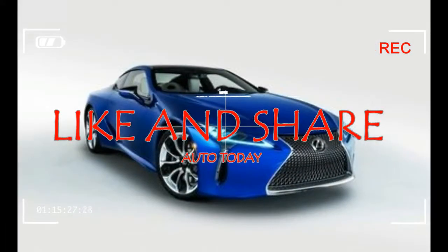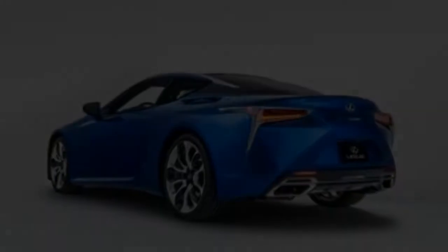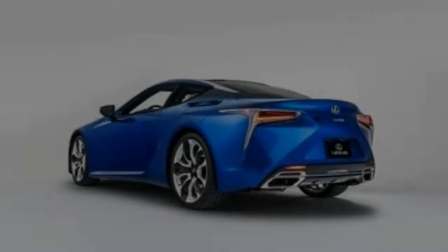Lexus paired up with Marvel Studios to make a customized LC500 coupe inspired by the upcoming film Black Panther. There's even a new graphic novel to go along with it.